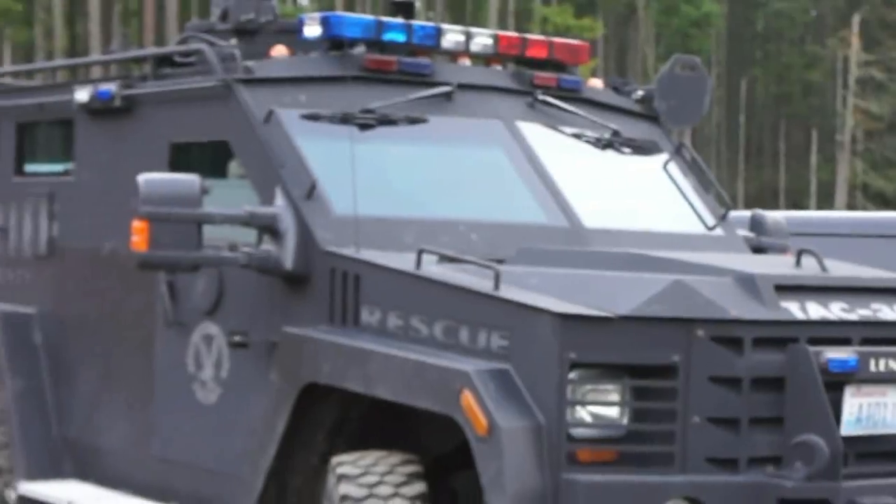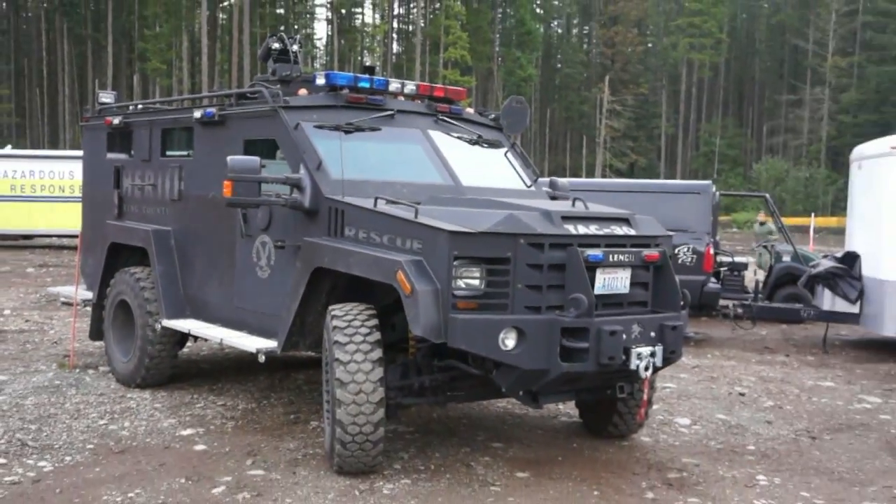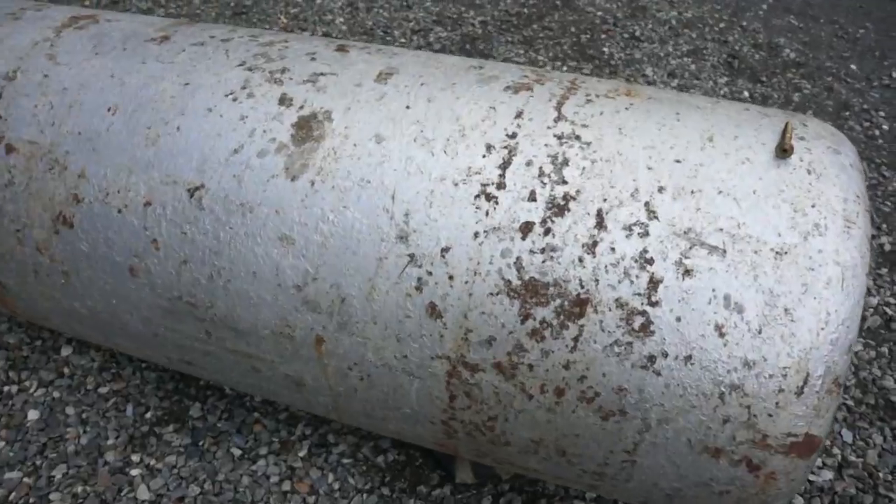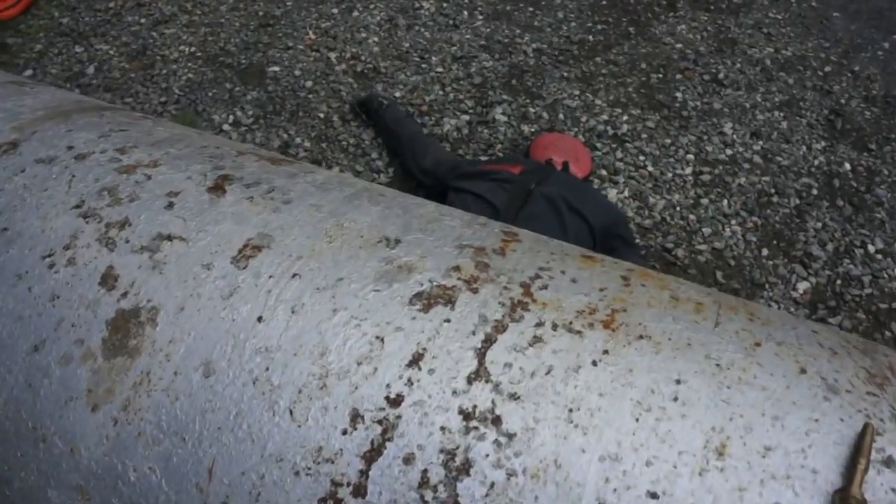Both firefighters and law enforcement participated in this drill which focused on terrorists attempting to steal a large cylinder of the deadly gas. Fortunately, in this case the terrorist is a real dummy.